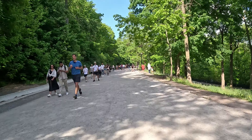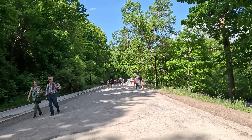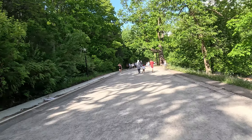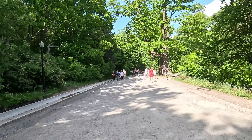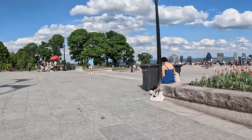Next, we head up to Mount Royal, the iconic mountain that gives the city its name. From the top, you get a spectacular view of Montreal's skyline — a perfect spot for photos and to appreciate the city's beauty.